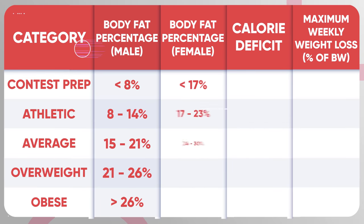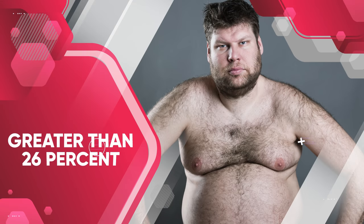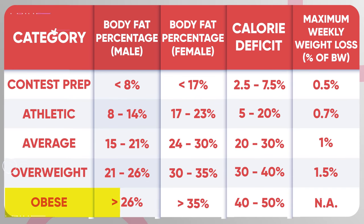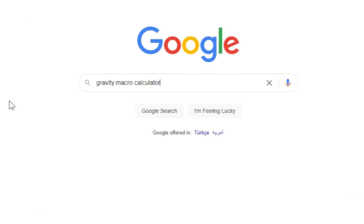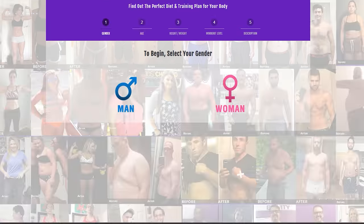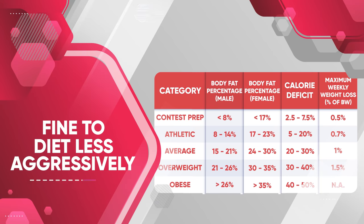Based on the table on screen, a man with an average body fat percentage of 15 to 21% can reduce calories by 20 to 30% from maintenance without risking too much muscle loss. A man with body fat greater than 26% can reduce calories by 40 to 50% without excessive muscle loss. You can estimate your body fat by looking at the comparison images on screen, and find your maintenance calories using a macro calculator.